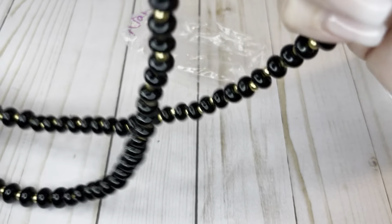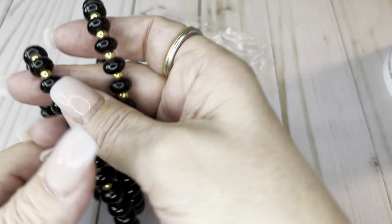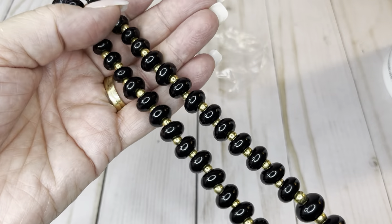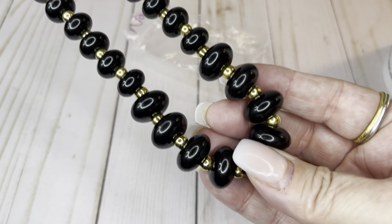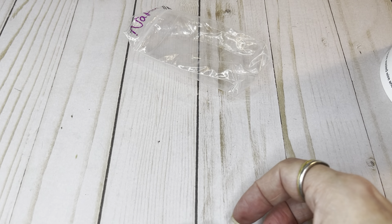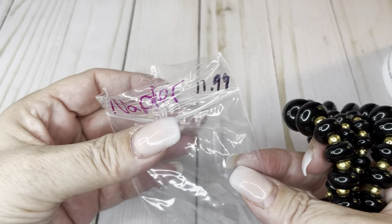Let's do some bead-type stuff. From Napier — I actually think I have two strands of these or very similar ones. Black gold stations, Napier, pretty good condition, might need a little cleaning. They graduate from bigger to smaller — very cool, really pretty, vintage. Total length 14 inches. Really like those. Originally $11.99 — bargain basement price. How about $6?